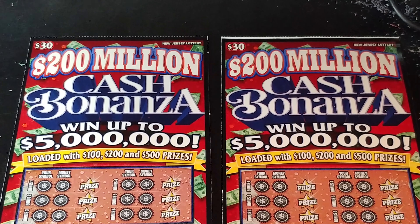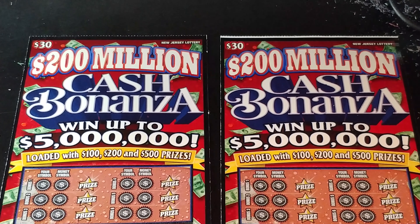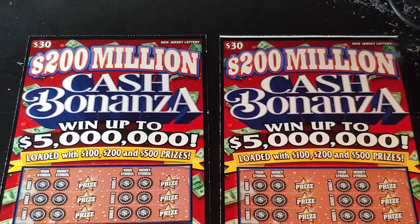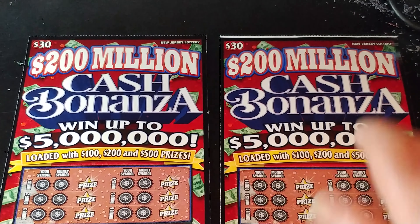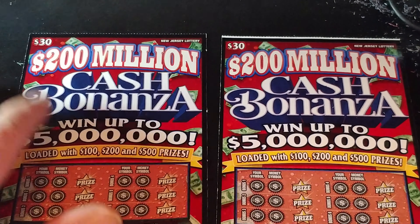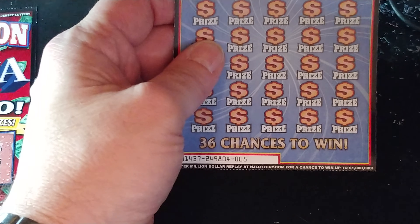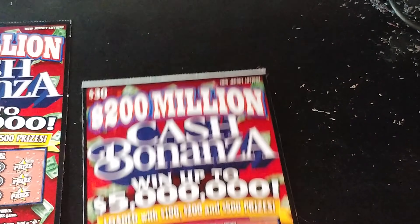Hey YouTube, NJ Scratcher here with two $30 New Jersey Lottery tickets. We have the 200 Million Cash Bonanza — you can win up to $5 million. We have one white line ticket and one regular ticket. This is ticket 000 and this is 005, and as you can see these are out of two different books.